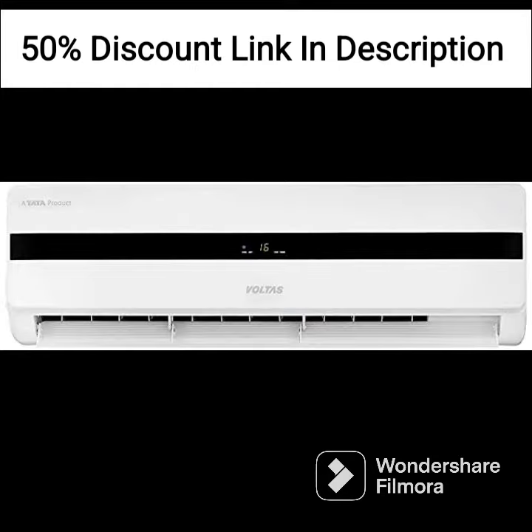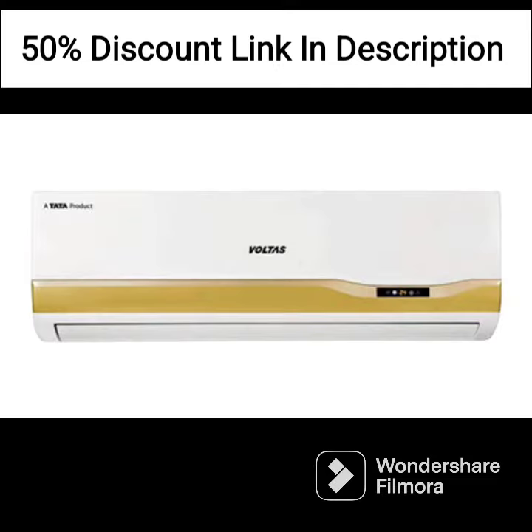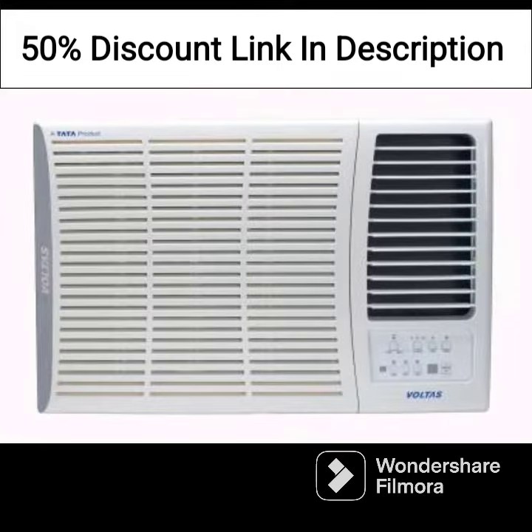The design of the AC is simple and functional, with a white color that blends well with most room decors. The AC has a sturdy construction and is built to withstand the wear and tear of regular use.